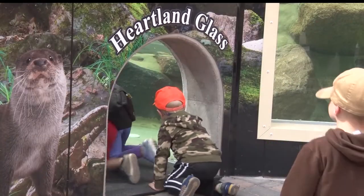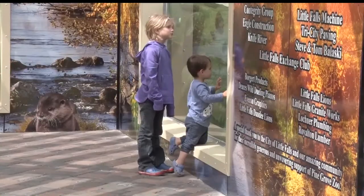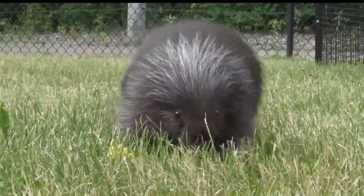With the new exhibit, Pine Grove Zoo hopes that visitors can learn a little something new about the river otter and also create lasting family memories. We're a smaller zoo, but our keepers, our staff love to talk about our animals. All of our animals have a unique personality — we want to share that with you.